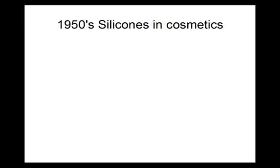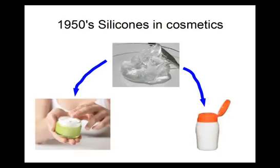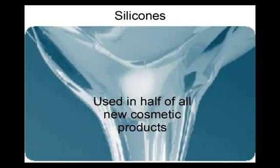Silicone compounds were first applied to cosmetics in the 1950s with the introduction of dimethicone. In the 1970s, silicones were incorporated into hair products, and now silicones can be found in over half of all new cosmetic products.